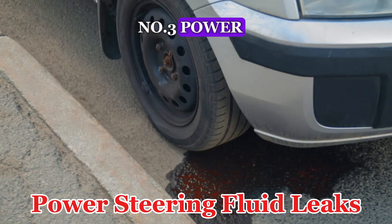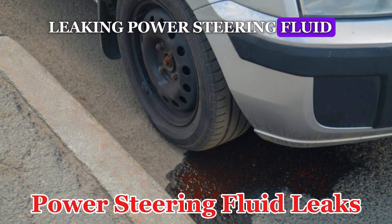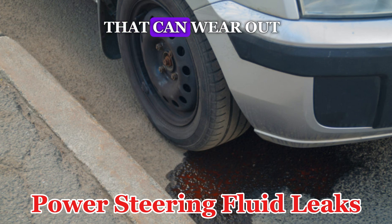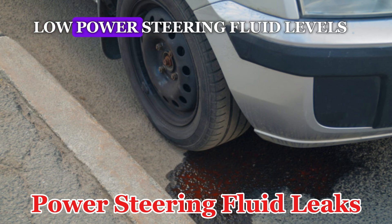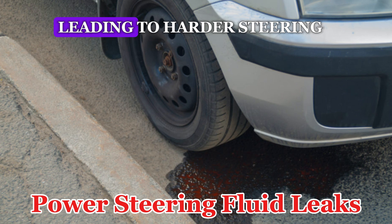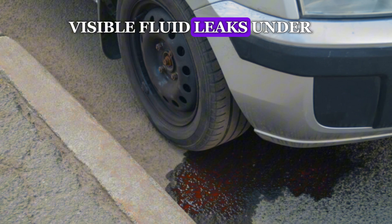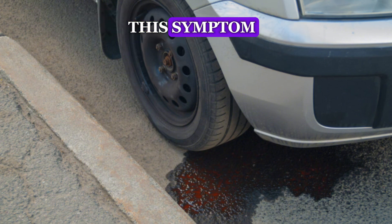Number 3: Power Steering Fluid Leaks. Leaking power steering fluid is a common sign of a bad pump. The pump has seals that can wear out over time, allowing fluid to escape. Low power steering fluid levels can impair the pump's ability to function properly, leading to harder steering and potential damage to the pump itself. Visible fluid leaks under the vehicle or near the power steering reservoir often accompany this symptom.